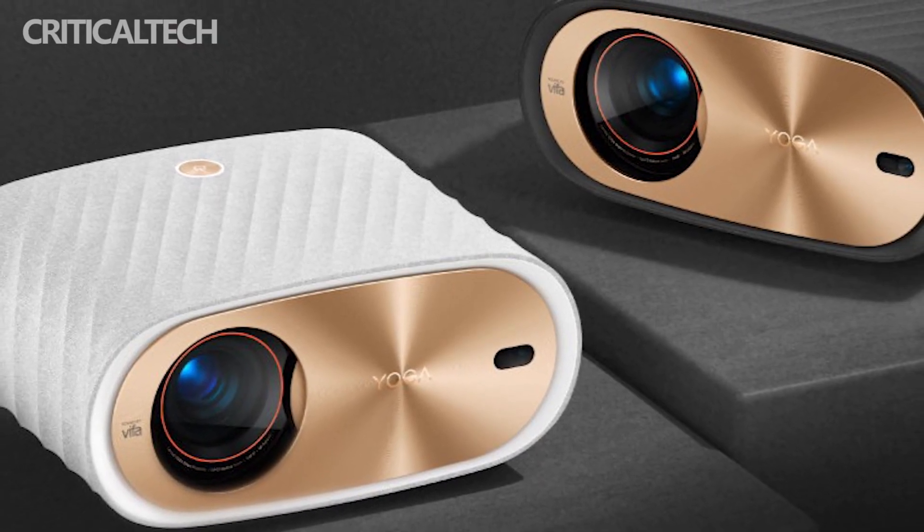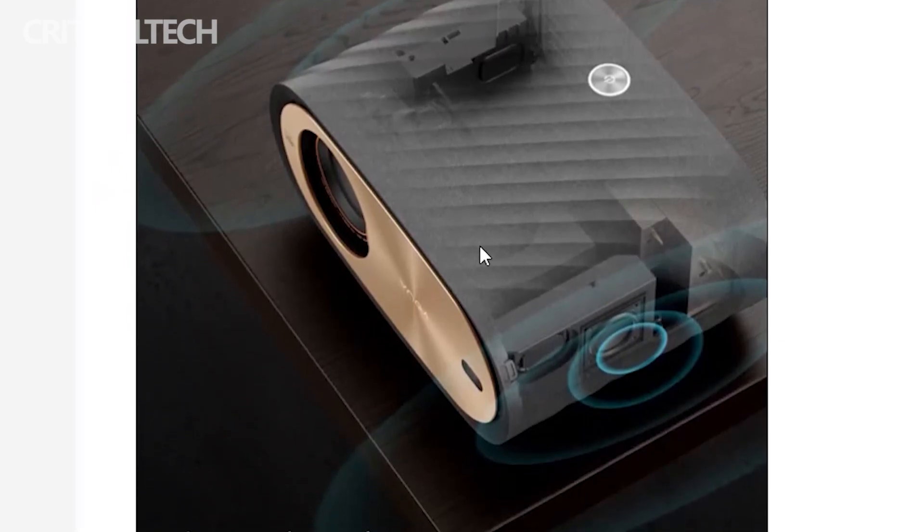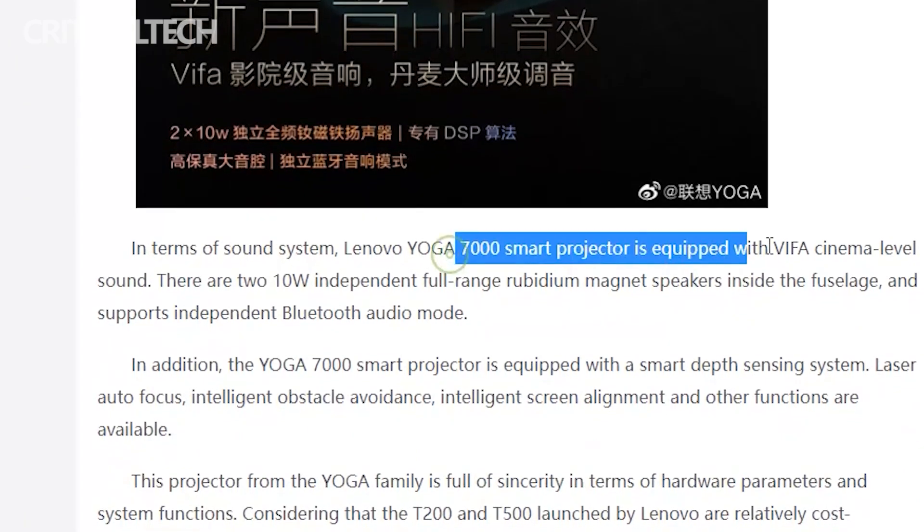In terms of the sound system, the smart projector is equipped with VIFUS cinema-level sound. It crams 210-watt independent full-range rubidium magnet speakers under the hood. The projector also supports independent Bluetooth audio mode.